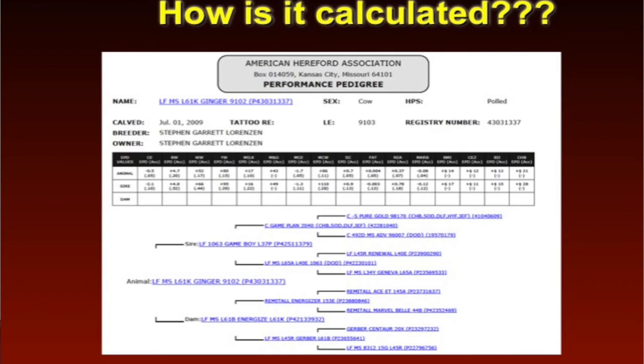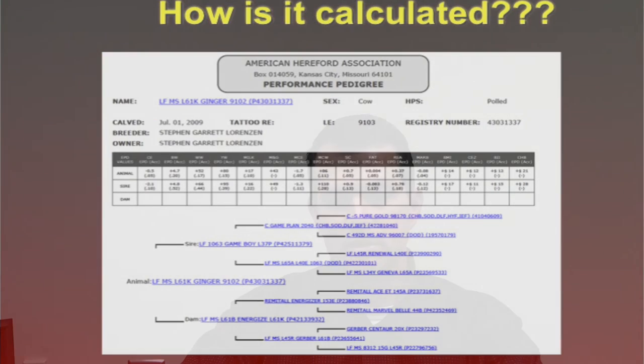Maybe this is an animal that's a proven sire — an AI sire. So now, in addition to all the information on the right side of the pedigree, we've got information on the left side of the pedigree, which would be the progeny out of this particular animal as well. So we've got data points: the sire's birth weight, the dam's birth weight, the actual bull or cow we're looking at, their birth weight as well. All of that data is dumped into a database. There are also relationship coefficients — weighting factors — placed on the EPDs. For example, we'd place more emphasis on the actual birth weight of the animal versus that of a grand sire.